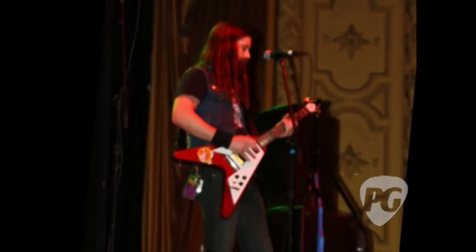Are there any special replacement pickups in that Flying V? Yeah, there's the Marzio Deactivator, which is supposed to be really hot. It's kind of right below an active pickup, being a passive.